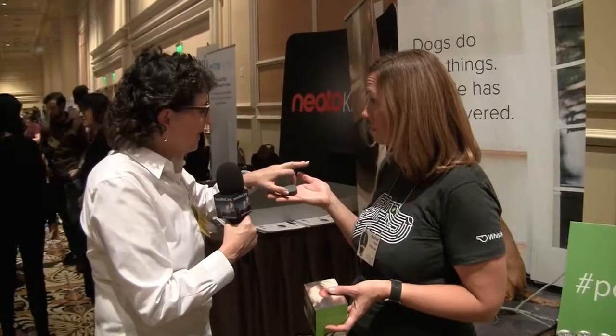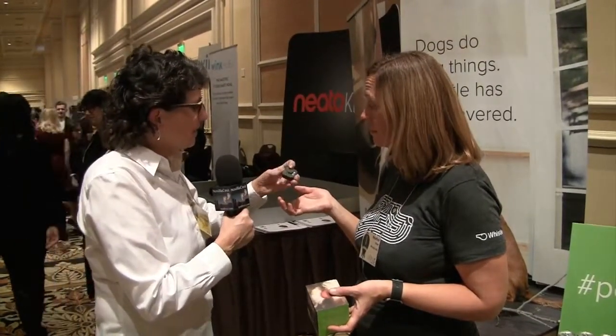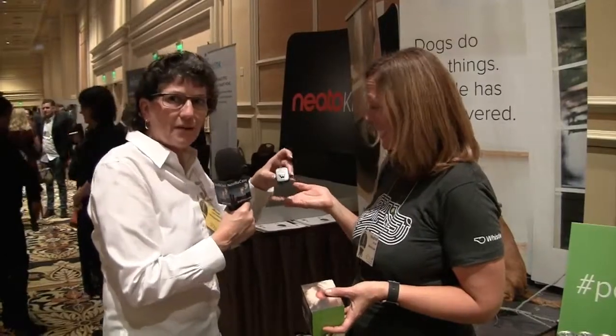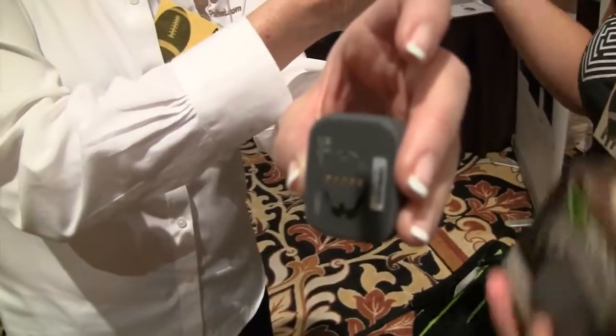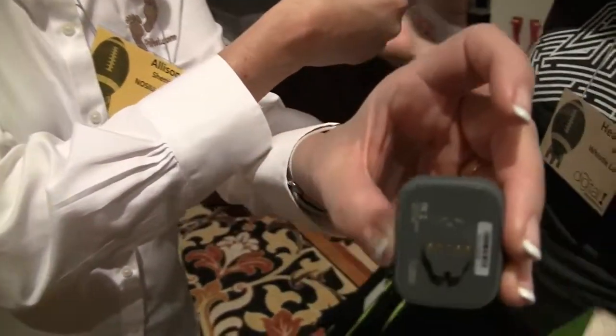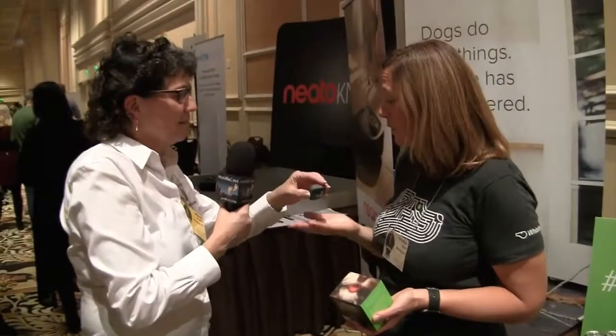To describe this for audio listeners: it's about an inch and a half by an inch, maybe three quarters of an inch thick. There's an on-collar connector on the bottom — let me show that to the camera — so it connects to any collar. You can clip it on and off to charge it, and it comes with a charging station that charges in about an hour.